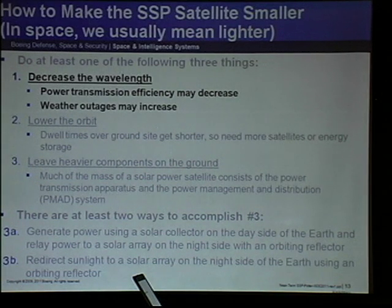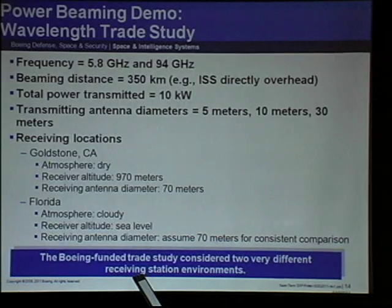The disadvantages of decreasing wavelength are that power transmission efficiency may decrease, and weather outages may increase because atmospheric absorption tends to get worse at shorter wavelengths, though there are windows. You may remember Professor Kaya showing a graph of atmospheric absorption — it went up and down. Maybe if we can aim for one of those dips, we might get lucky.